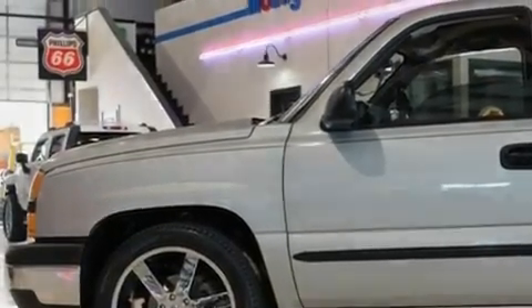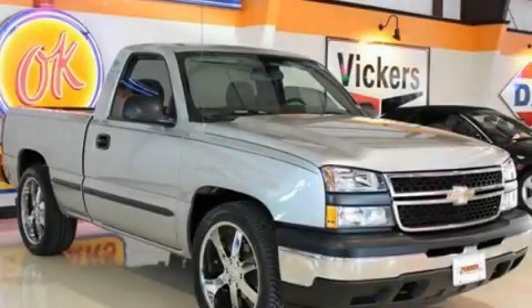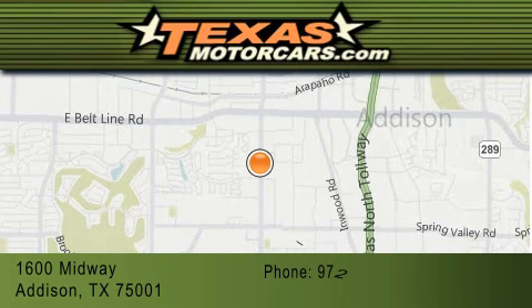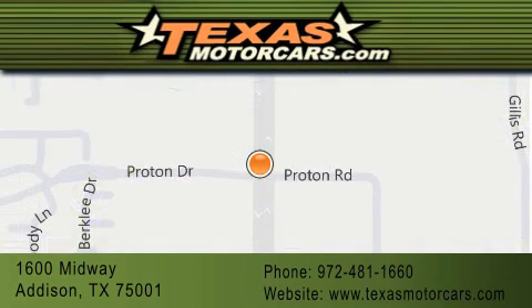Contact us today to schedule your opportunity to see this automobile in person. Texas Motor Cars is located at 1600 Midway in Addison. Our goal is to exceed all of your expectations to ensure that you will return for future visits.